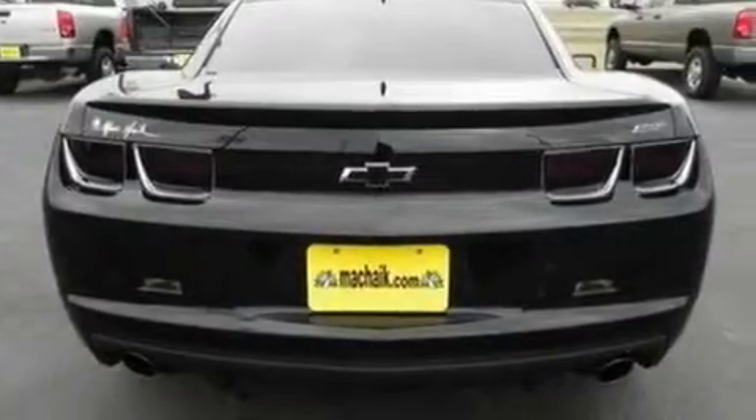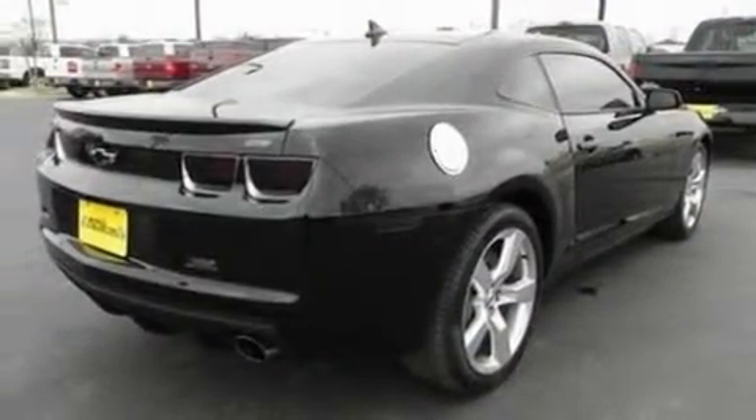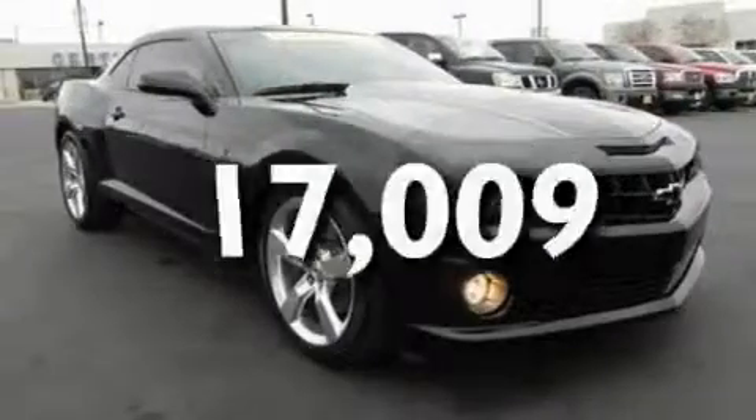Its top features include a moonroof, heated seats, cruise control, a premium audio system, leather seats, a multi-link rear suspension, big 20-inch wheels, a low-tire pressure indicator, heated side-view mirrors, and this vehicle has fewer than 18,000 miles on the odometer.